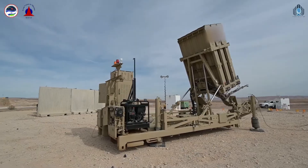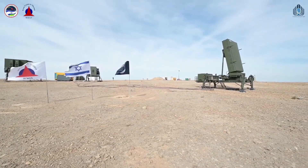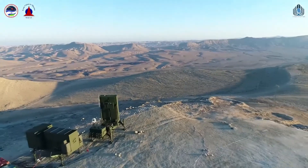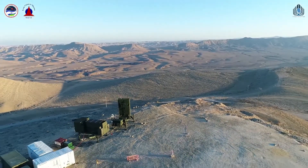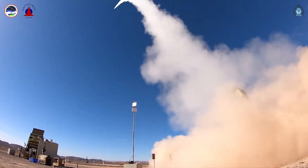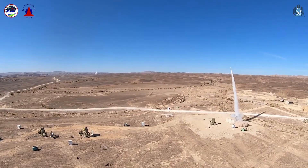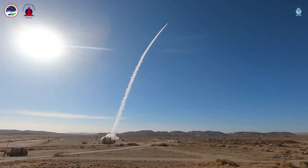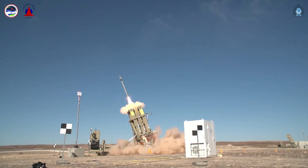Now let's take a look at the Iron Dome. Iron Dome is a mobile all-weather air defense system. The system is designed to intercept and destroy short-range rockets and artillery shells fired from distances of 2.5 miles to 43 miles away, whose trajectory would take them to a populated area. The system will not fire if the rocket or artillery shell is not going to land in a populated area.